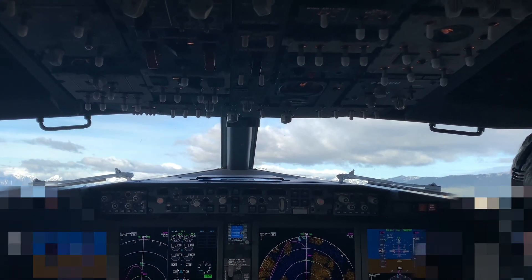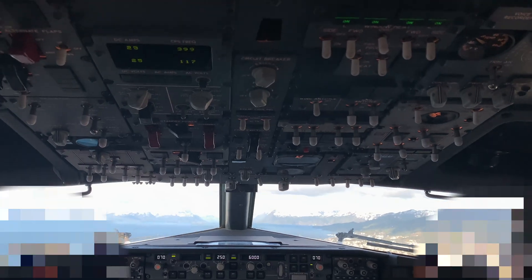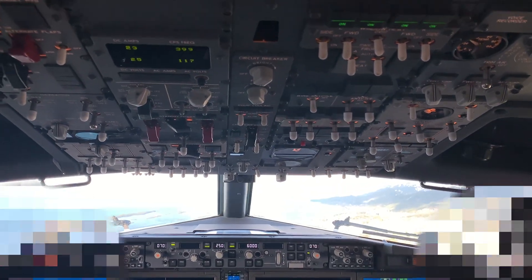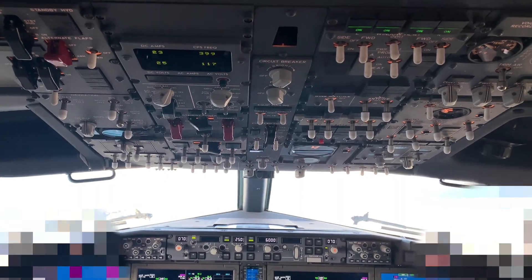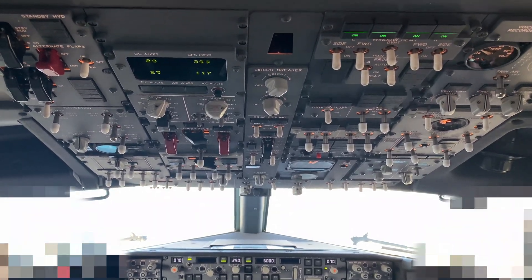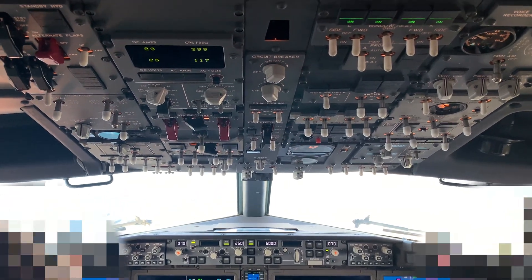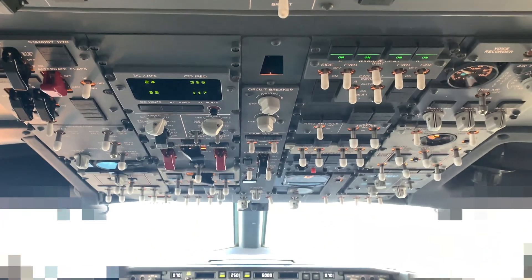This is my first time doing a takeoff and landing on the MAX, so I thought I'd just put a little clip up. It's a nicer space to be — a bit more modern than the NG. I didn't notice much power difference on takeoff; it's a bit quieter and generally it's a nice aeroplane.